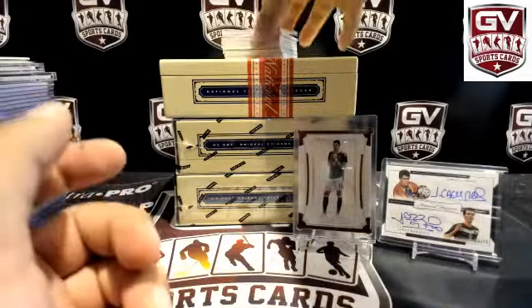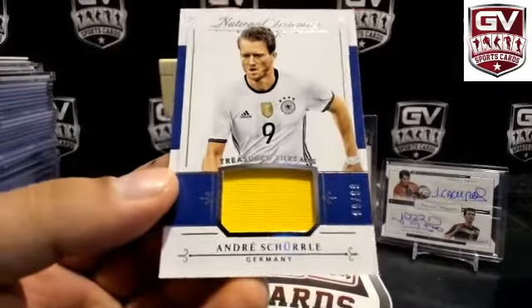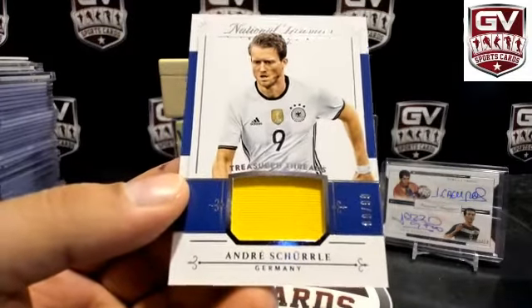Next up — Jersey, number 299, 80 of 99, Andre Schurrle. Germany — Patrick Link Sniper.